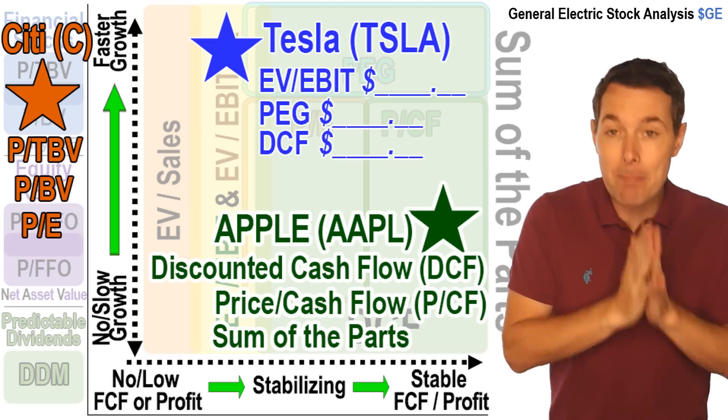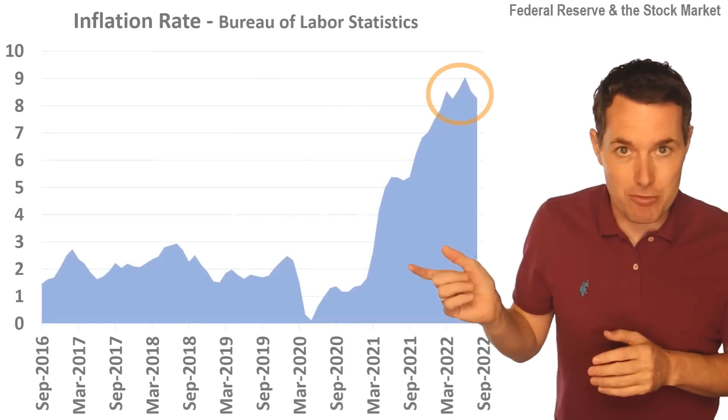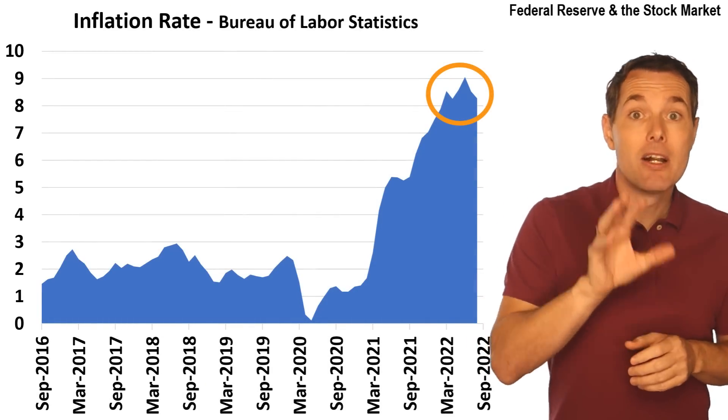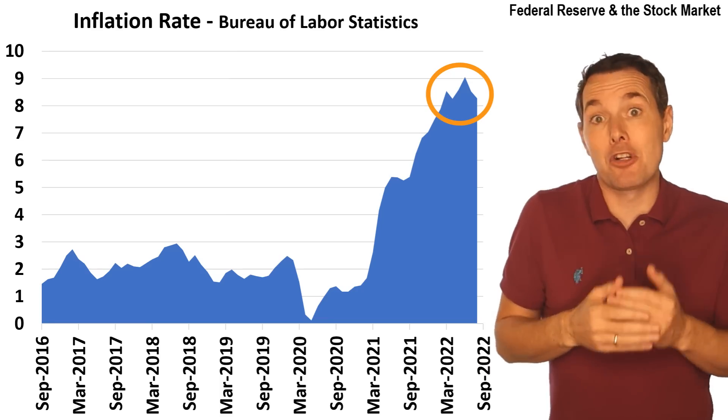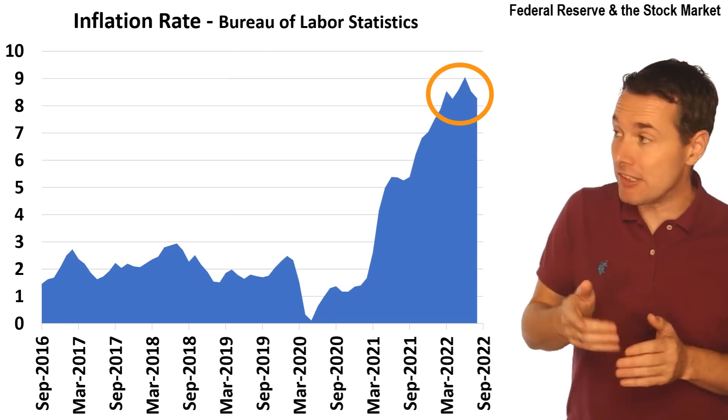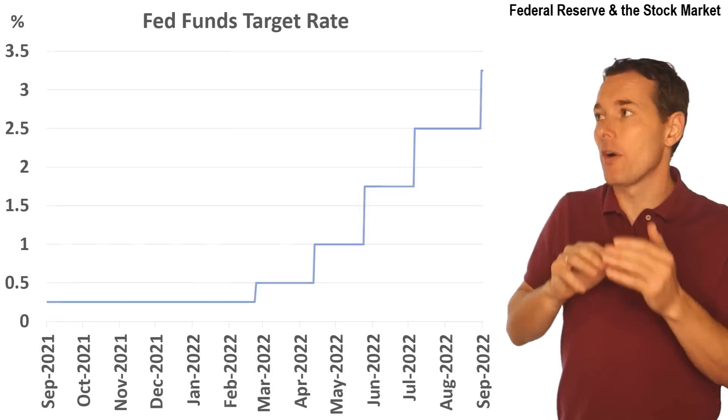But for now, let's jump back to the inflation rate and look at what's causing the problems for the economy. So clearly, this is a problem.